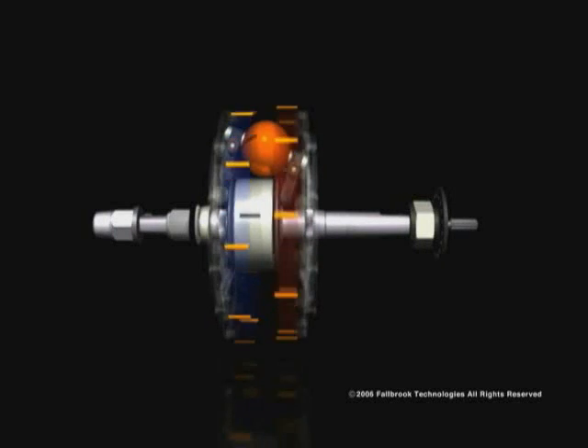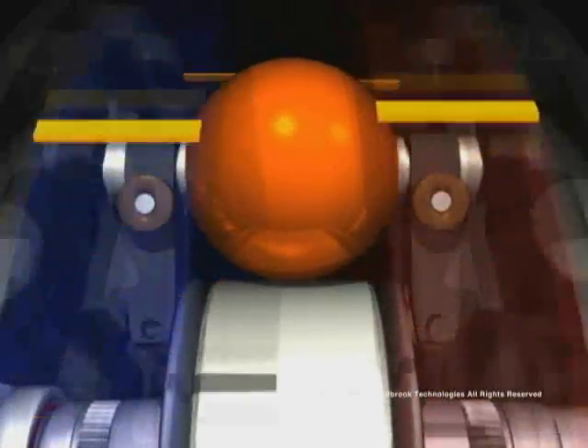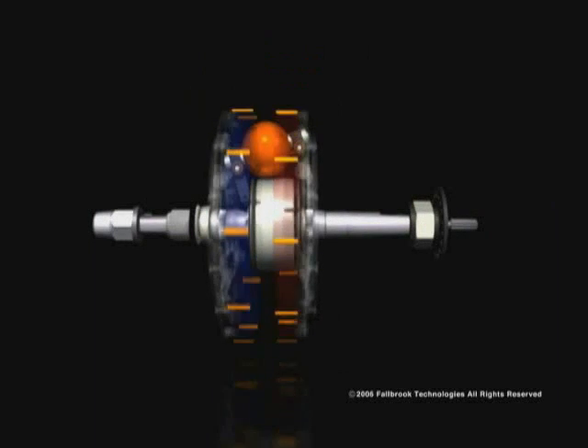In underdrive, the input disc spins faster than the output disc — perfect for starting from a stop or climbing hills. As the rider smoothly adjusts the twist grip, both discs begin to spin at the same speed. Then, as the rider continues to adjust the shifter and overdrive is reached, the output disc spins faster than the input disc.